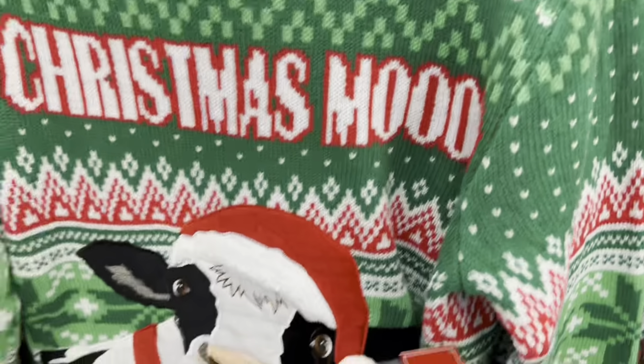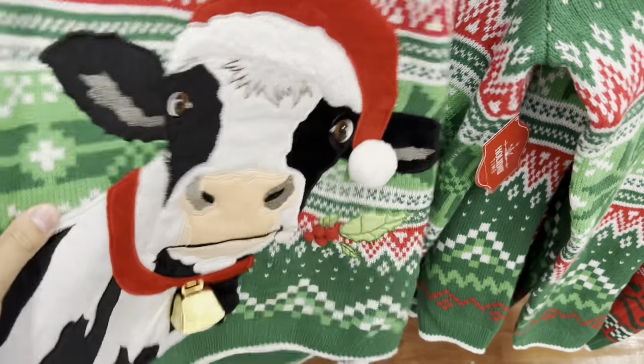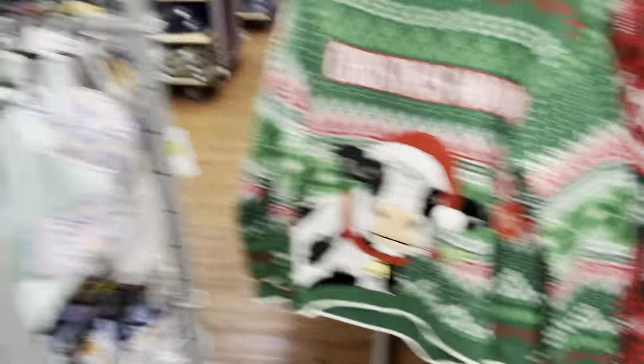You may need to get this, ladies and gentlemen — it's a Christmas ugly sweater with a real cowbell. Get it — pun intended.